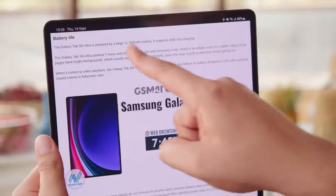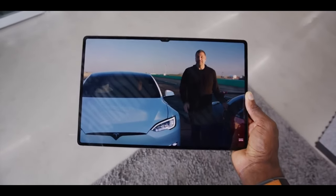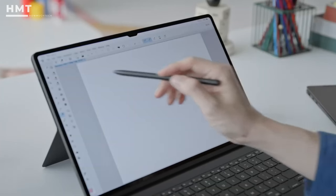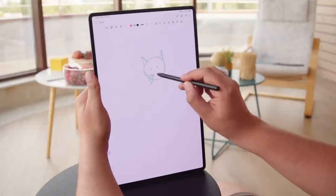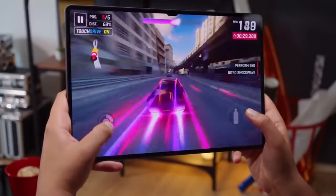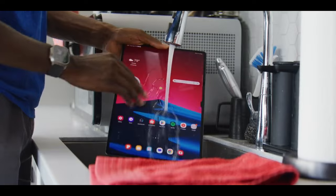With a long-lasting 11200mAh battery and super-fast 45-watt charging, you can keep pushing the boundaries without worrying about running out of juice. The S Pen and expandable storage via microSD sweeten the deal, though the price tag might give some pause. Whether you're a multitasking professional, a budding artist, or a gamer seeking an immersive mobile experience, the Galaxy Tab S9 Ultra is the ultimate Android tablet.